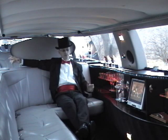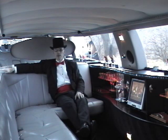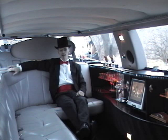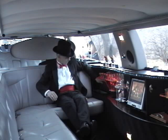This limousine also offers two champagne wells — one back here by the phone and another up here in the corner. It also has three coolers which we supply with ice: one in the back side of the seat, one over here, and one right back here.